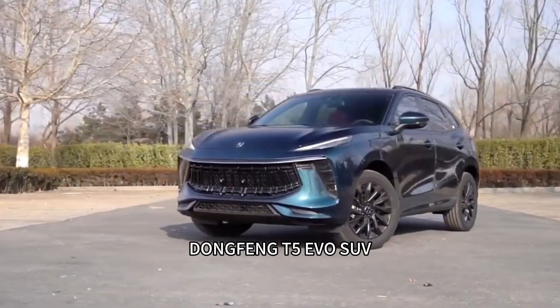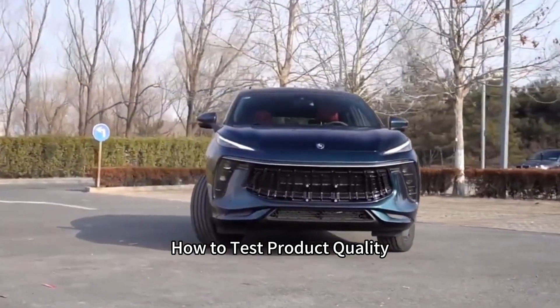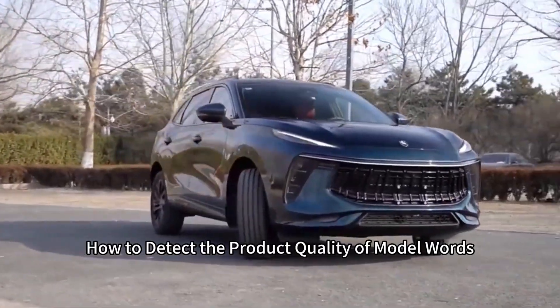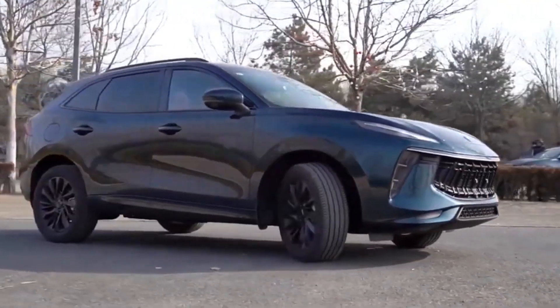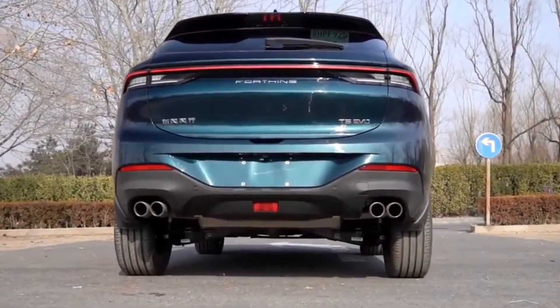Dongfeng T5 EVO SUV — how to test product quality. How to detect the product quality of this model: the driving function is good after the vehicle is started, with strong performance.